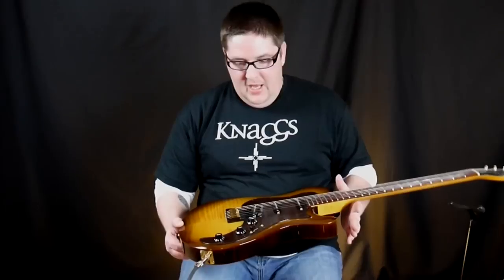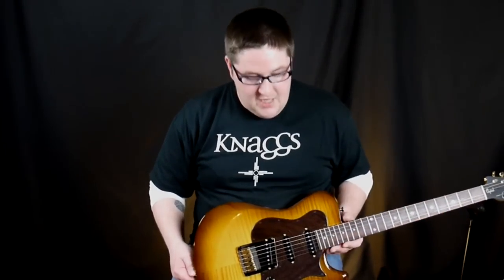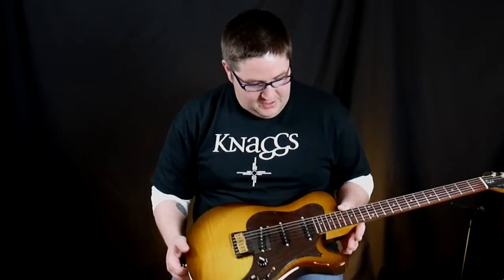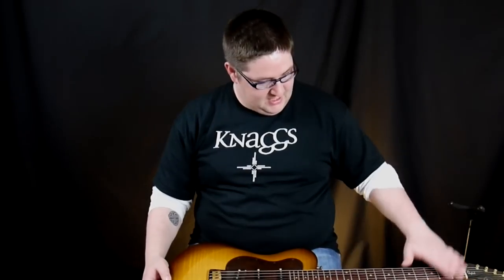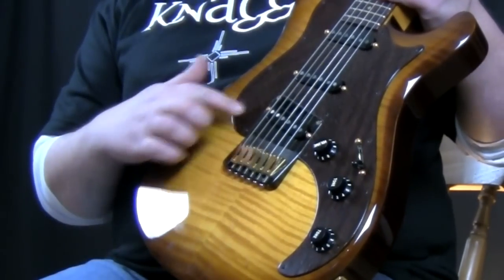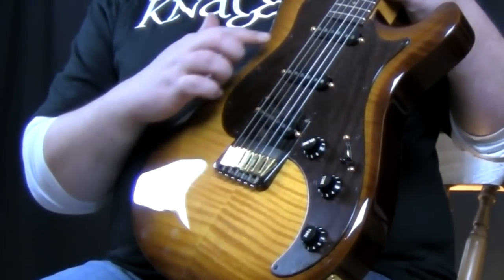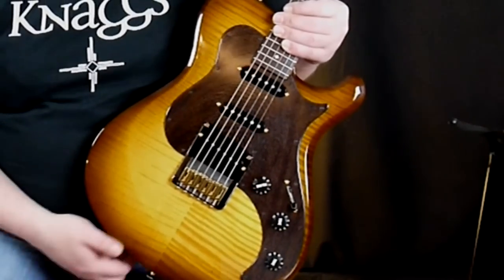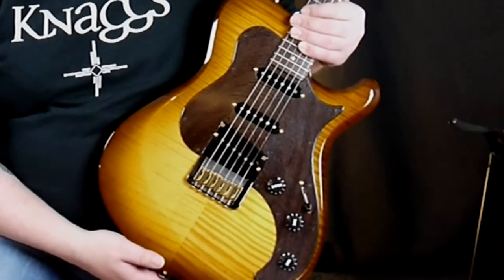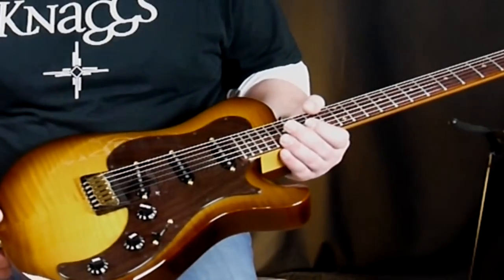This guitar is really resonant and sounds really nice unplugged. Another thing I noticed is just the attention to detail and finish — it's what you expect from a hand-crafted instrument. The attention to detail is flawless. From the figured top and the pickguard, I like the way they have the different coloured screws in the pickguard. It just makes this guitar really stand out and it's unique.